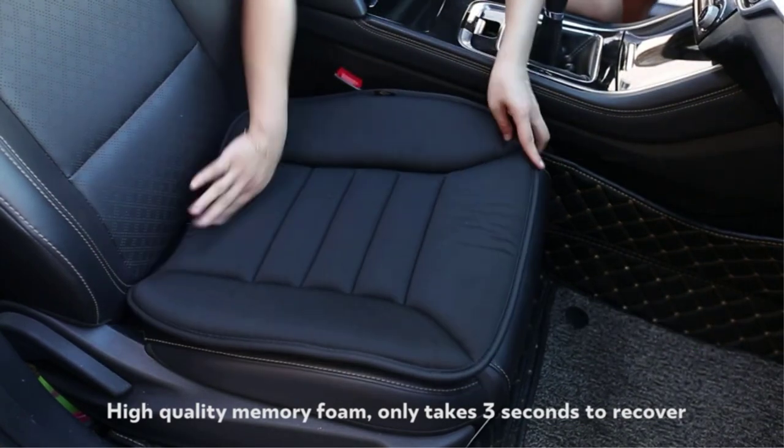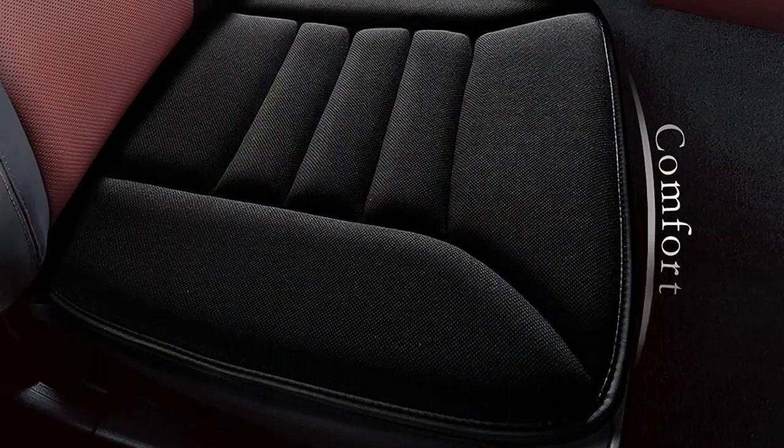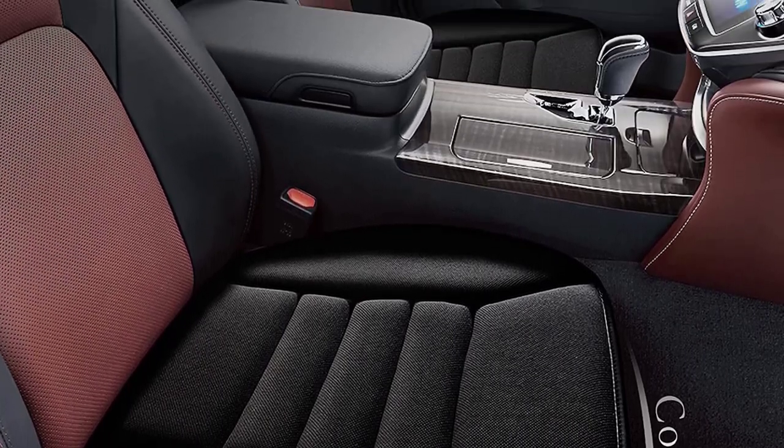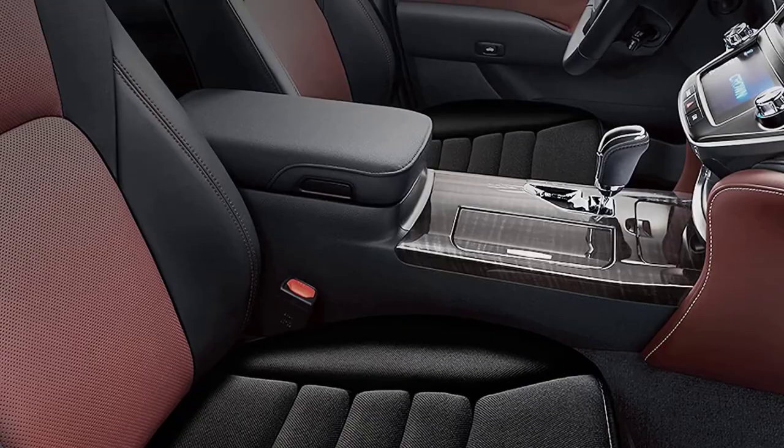This car seat cushion has been designed with your coccyx in mind. The Kingfenix is soft and supportive, and you can sit on it for several hours without feeling the common aches caused by long-distance driving.